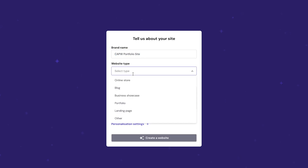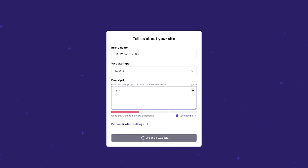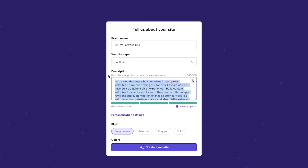After filling in your brand name, you enter the website type. Options include online store, blog, business showcase, portfolio, landing page, and other. I'm going to click on portfolio for this tutorial. Next is the description — there's an example inside the box and you can also click 'see example' for a second example. My recommendation is to be as descriptive as possible, because you're telling AI everything about your business. This is what it goes off of when creating pictures and text for your website, so give it a lot of specific detail to work with.